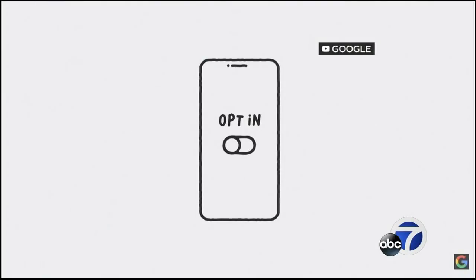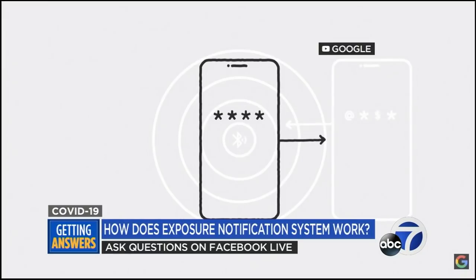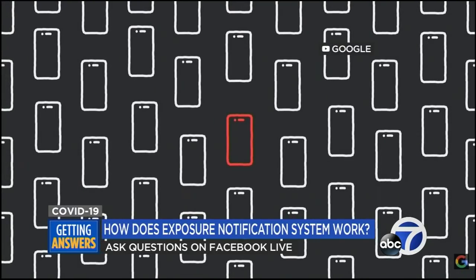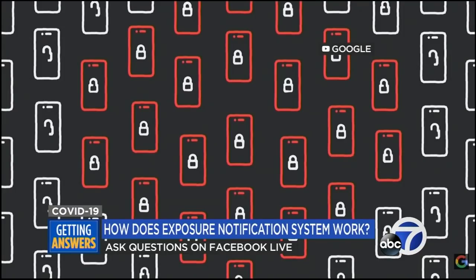For every phone that's opted in, our technology disguises your identity by generating a random sequence of numbers that change every few minutes. Then using Bluetooth, anytime your phone detects another phone close by that's also opted in, the two exchange those random numbers. If someone tests positive for COVID-19, they can report that positive result in their app. Any phones that had exchanged random numbers in the last 14 days will receive a notification that they may have been exposed to COVID-19, without revealing their identity.